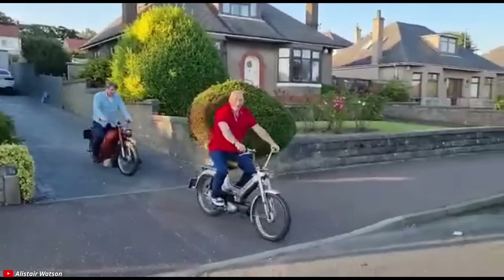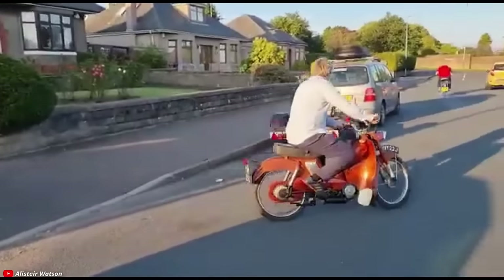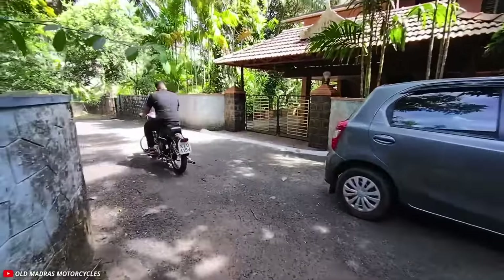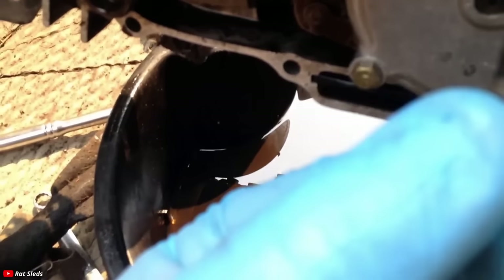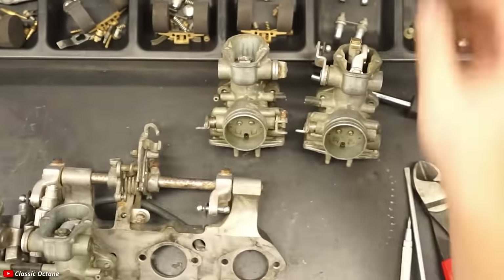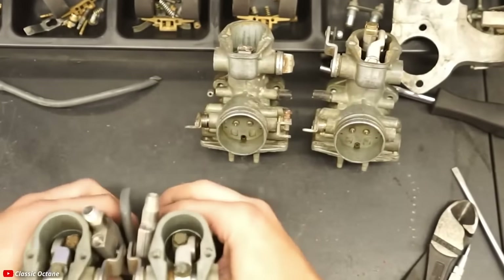Part of getting a classic bike is learning how to work on it. But people who have no mechanical experience often romanticize working on their motorcycle — they use words like 'tinkering.' Well, what does tinkering mean? You're either going to become a mechanic in some way who's able to do things like adjust valves, rebuild forks, or troubleshoot electrical or carburetor problems — or you're not going to be able to do any of those things. There is no such thing as tinkering. That's just a cute word used to minimize what it actually takes to do mechanical work on a machine.